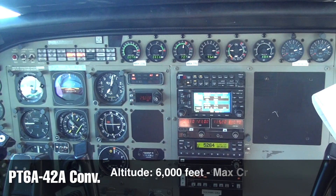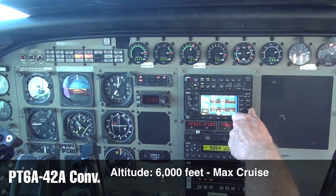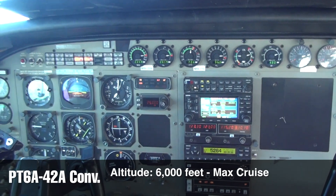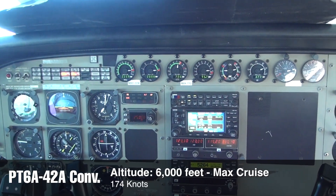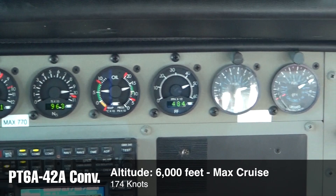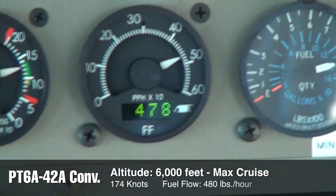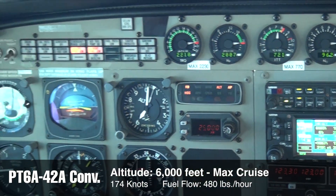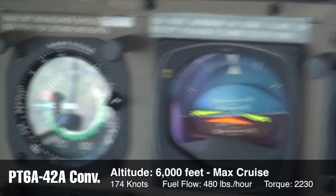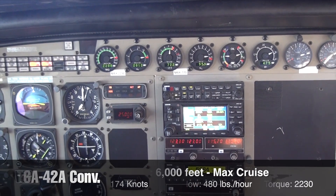This is a 6,000-foot max cruise and we're showing 160 knots indicated. We're at max torque and showing 174 knots true, with a fuel flow of 480 pounds an hour. Torque is 2230 with an ITT of 725.